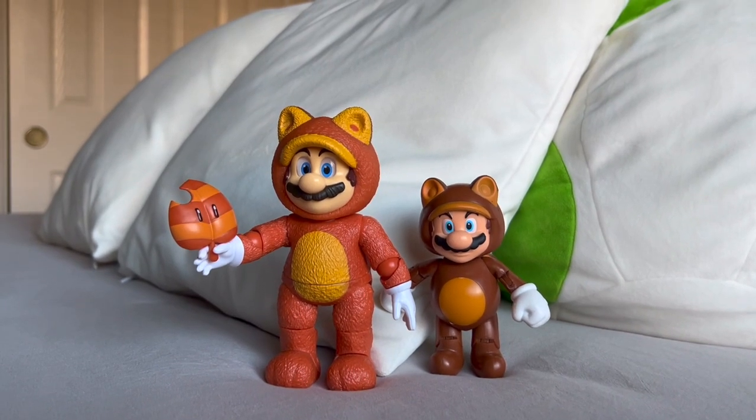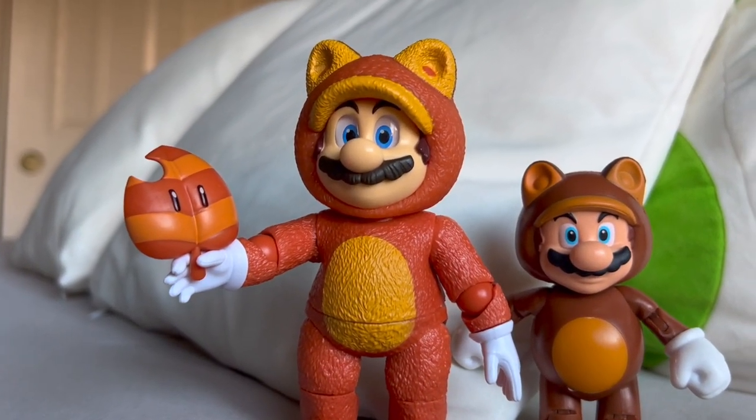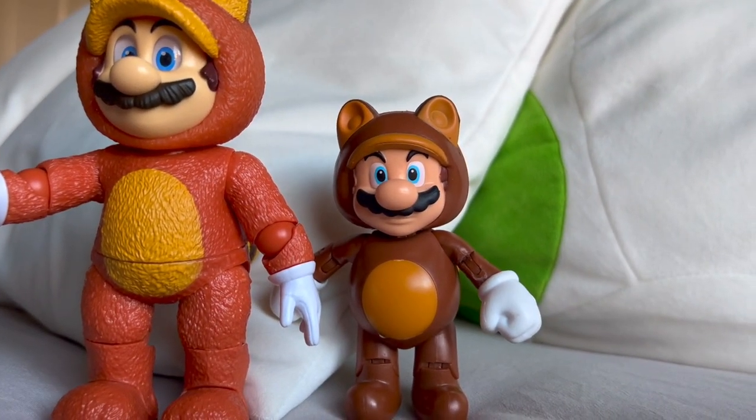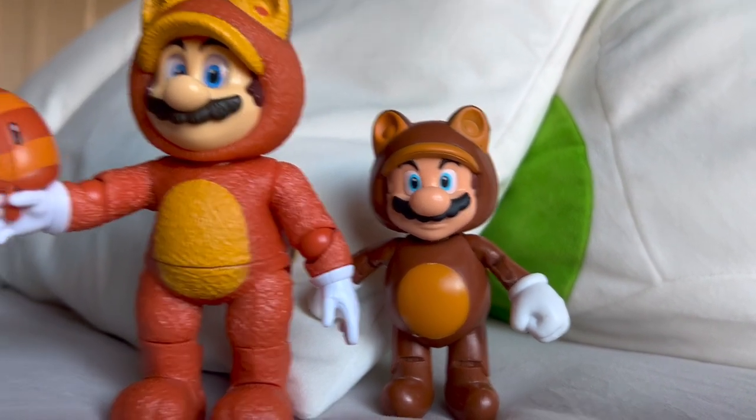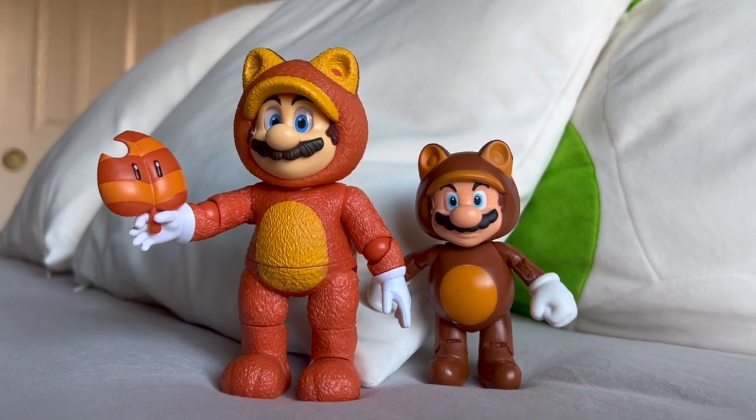In terms of scaling there is a bit of a difference. The movie figures scale in at five inches and the main series of figures scale in at four inches, which is only a one inch difference — a good thing since you can tell the difference between the two.